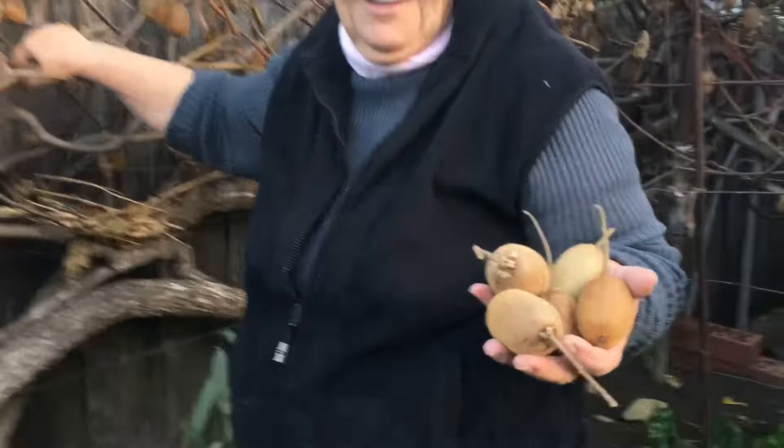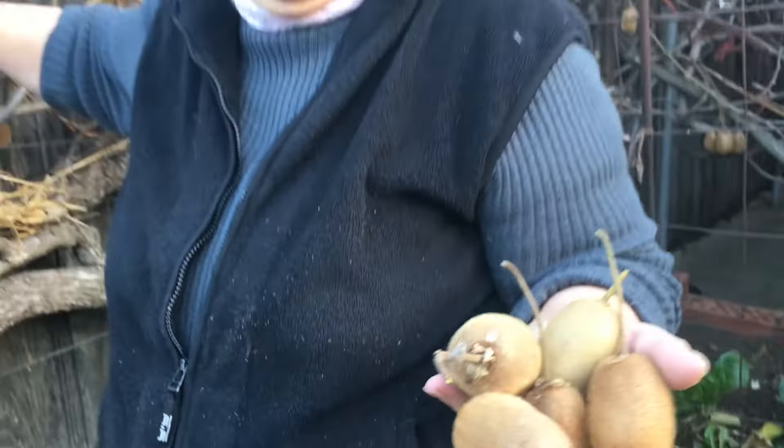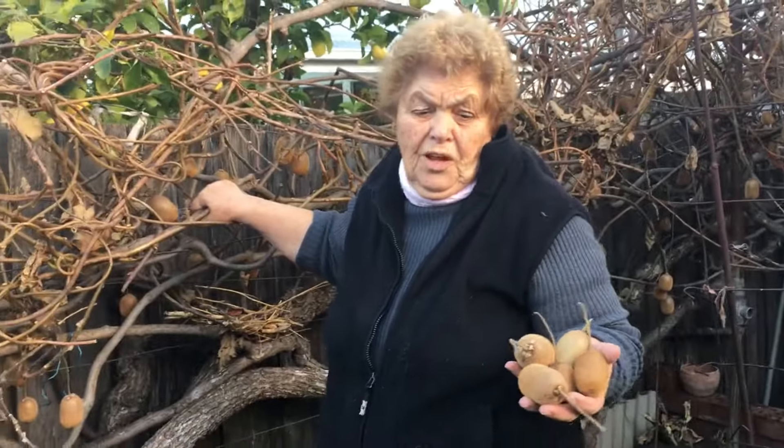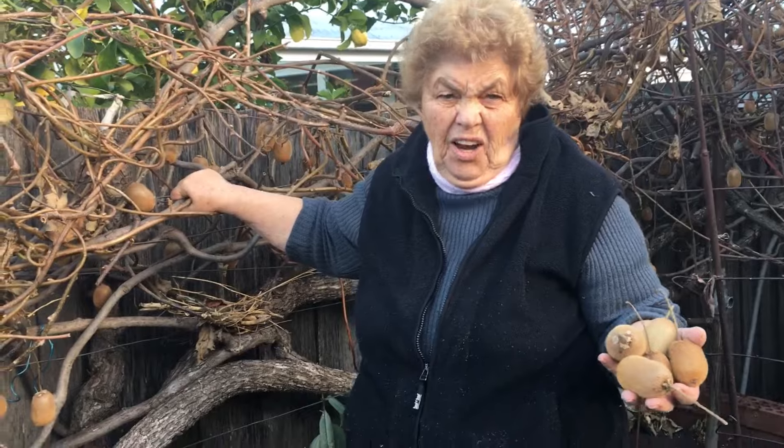So this is the size of the kiwis that Anna has been growing, and she gets about — how many kilos per year, Anna, do you get? You told me once 50 kilos. More.